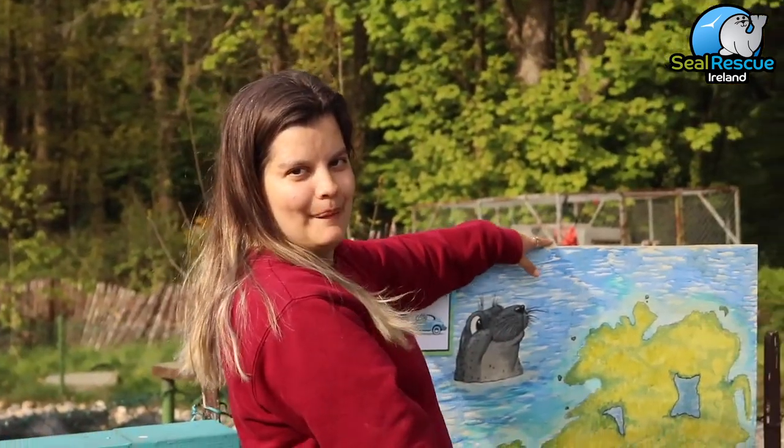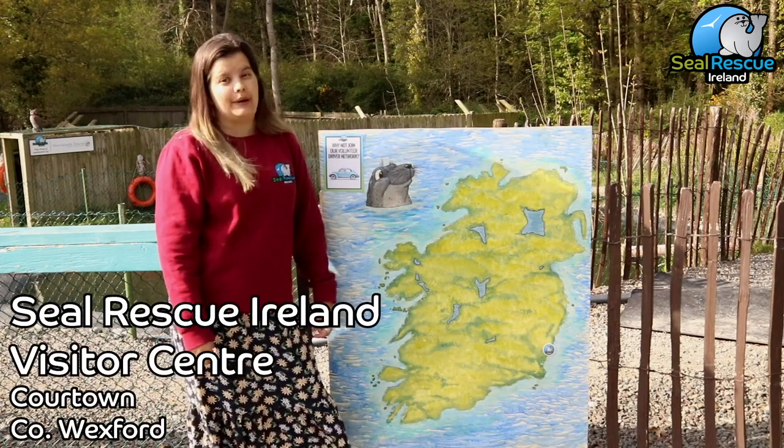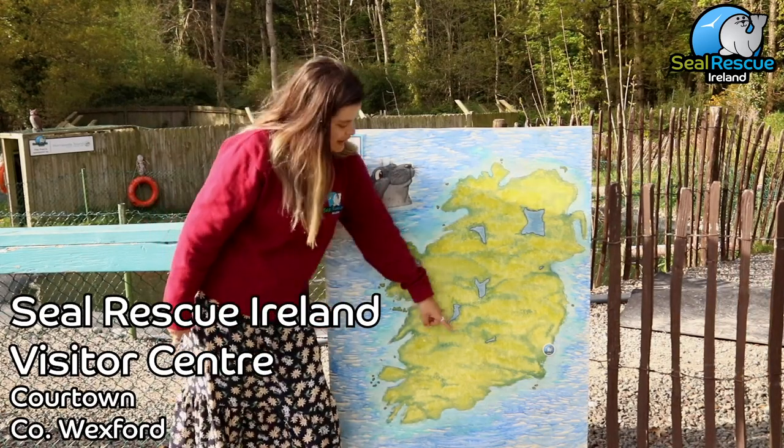Let's start with a big map of Ireland that we conveniently have placed here in our backyard. Seal Rescue Ireland is located in Courttown in County Wexford, which is right just down here.